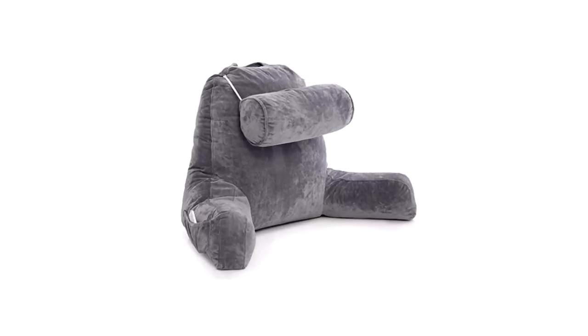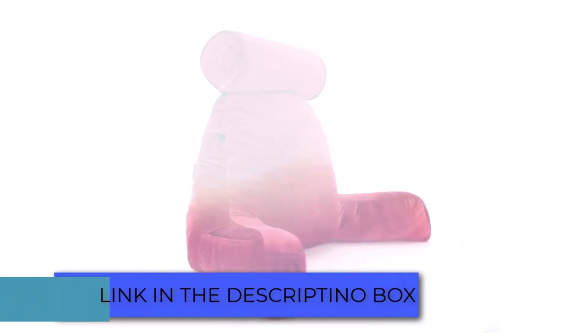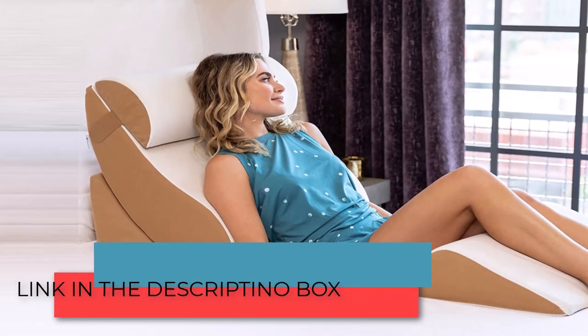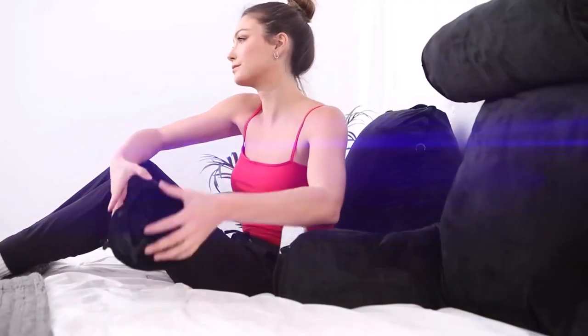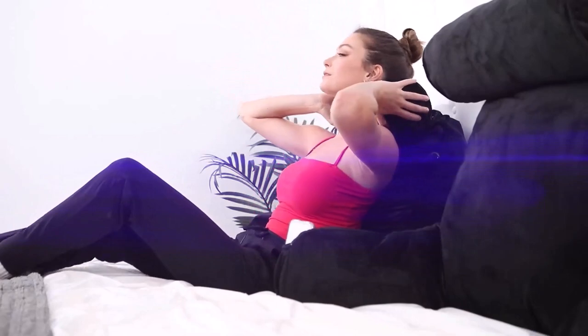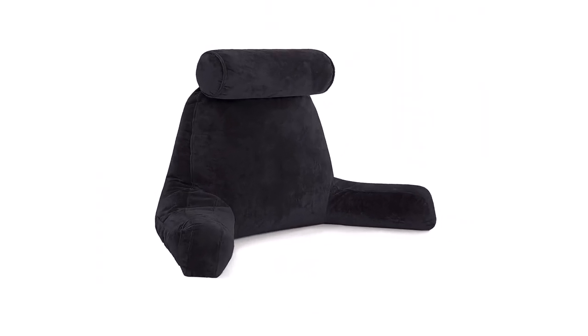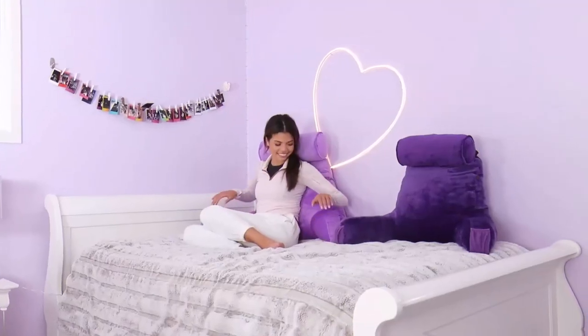Sit-up pillows are ideal for those that want to maintain a good sitting posture in bed. With these pillows, you get to enjoy better support and comfort when trying to do things like reading or binge-watching television or Netflix while sitting up. In this video, we will tell you about the top 5 best sit-up pillows, so you can easily consider to make the best choice for you.